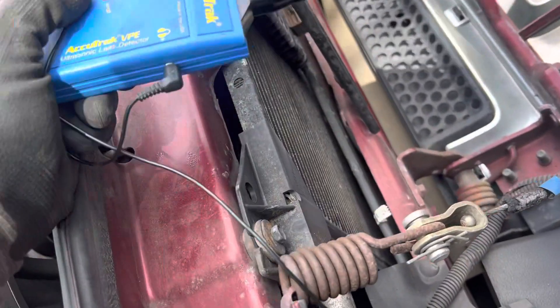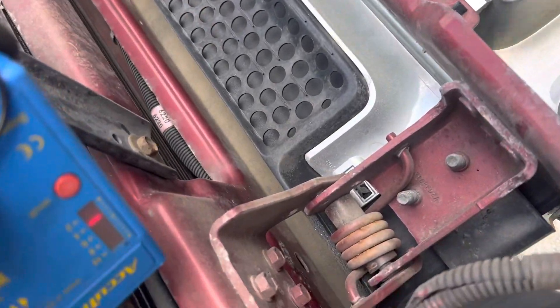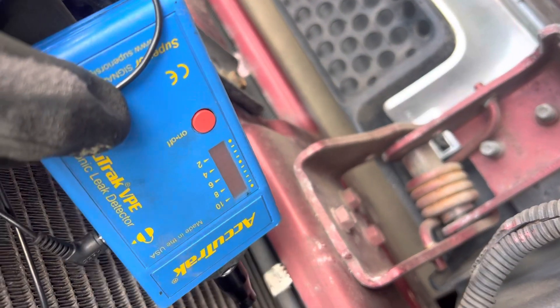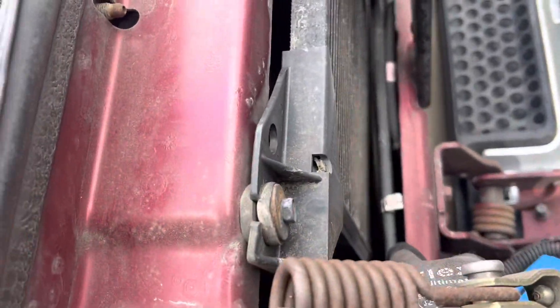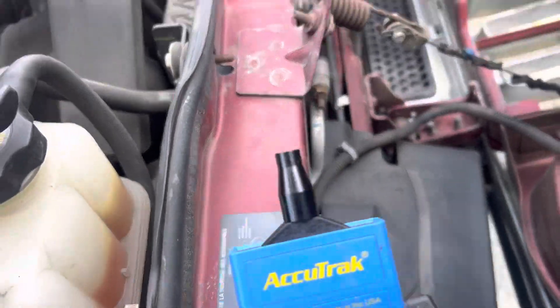But now I ran the vehicle for five minutes with refrigerant in it — there's nothing. Dead silent. And I have UV dye in it too right now. I went down there, put the UV light in there — there's nothing. I put the refrigerant leak detector — there's nothing.